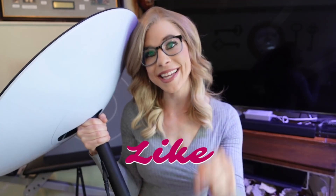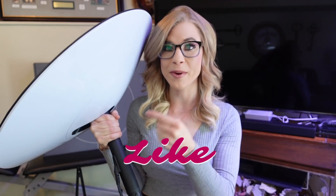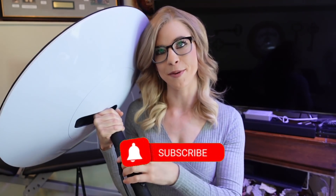As always, if you liked this video be sure to give it a like, please subscribe, and I will have more updates on this awesome technology Starlink in the future. Thank you for watching.